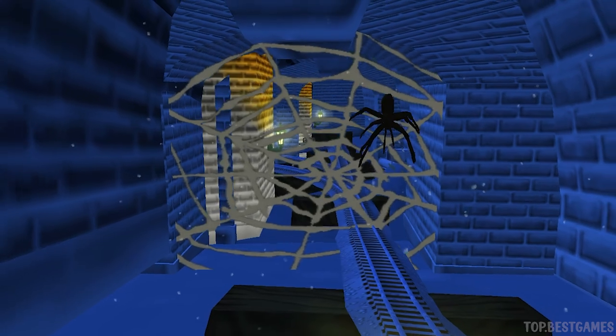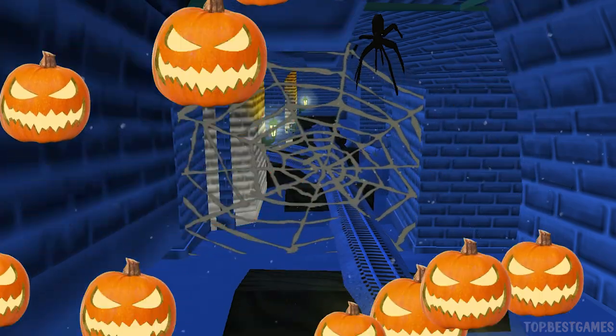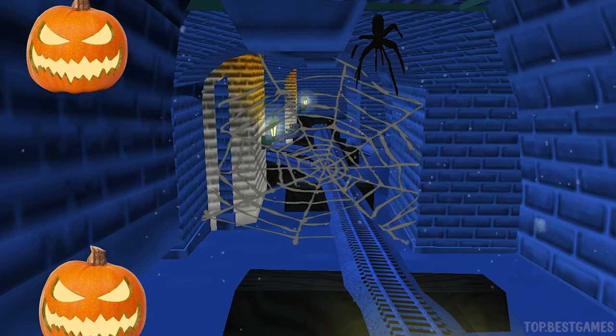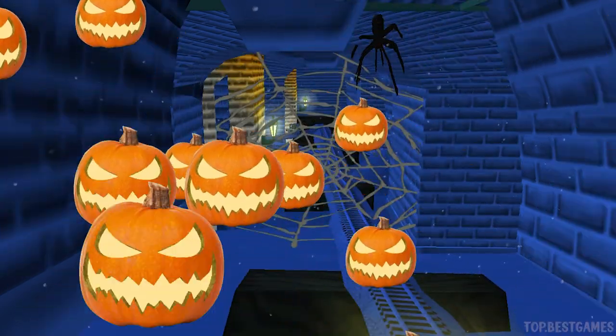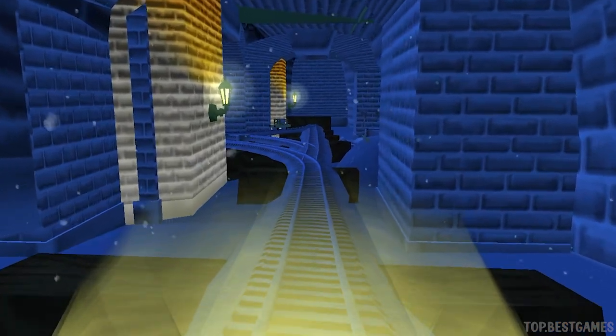A spider web! Spooky. Tap to break it. A spider web! Spooky. Tap to break it.